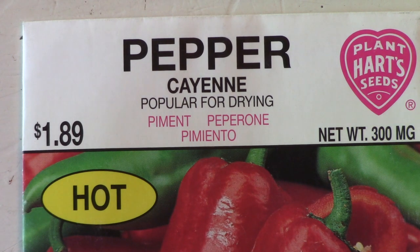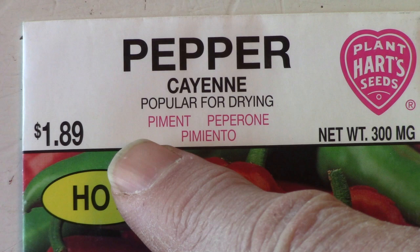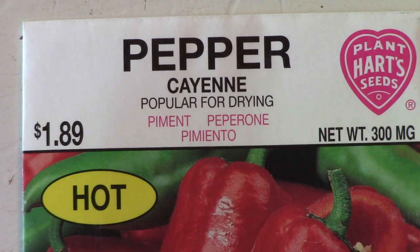One last bit of information listed on the package is the price. Hopefully you can find the seeds you want at a price you can afford. Just remember, a few ounces of seeds, well tended, will produce many pounds of fresh food — and that is a good deal.